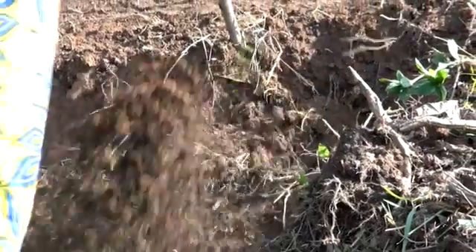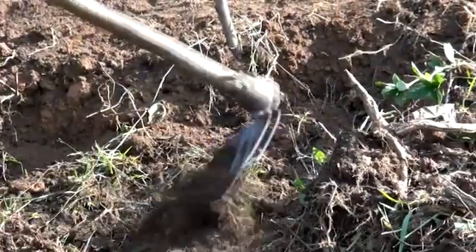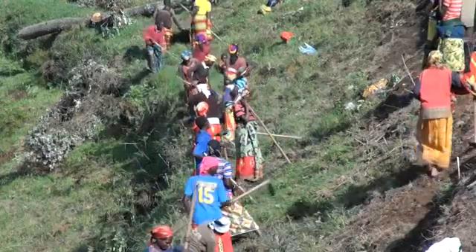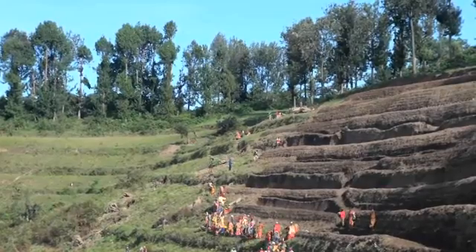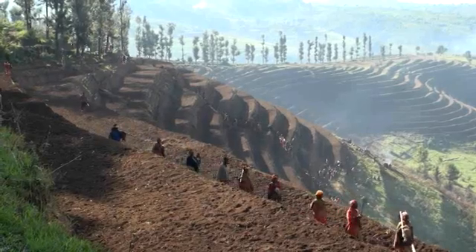While training farmers and making inputs accessible are important, more labour-intensive land management, such as terraces, may be needed for these investments to actually pay off.